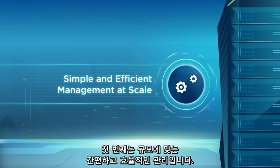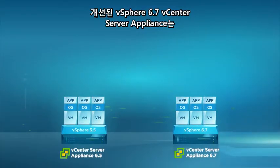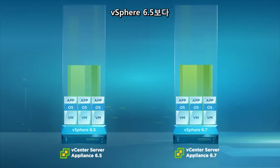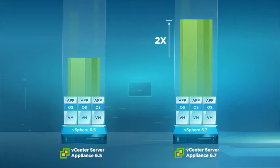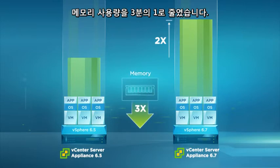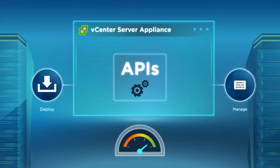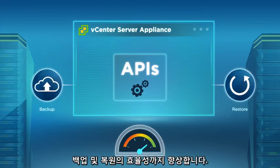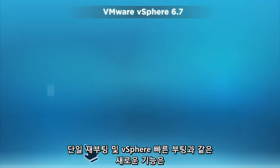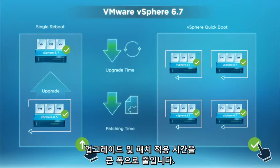First is simple and efficient management at scale. vSphere 6.7's vCenter Server Appliance enhancements deliver blazing-fast performance — two times faster than vSphere 6.5 and three times lower memory usage. New APIs improve the efficiency of deploying and managing the vCenter Server Appliance, as well as backup and restore. New capabilities like single reboot and vSphere Quick Boot dramatically reduce upgrade and patching times.